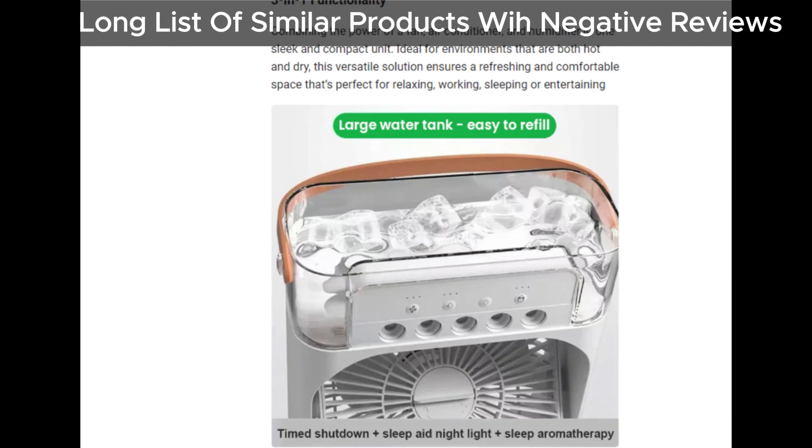But wait, there's more! There have been plenty of similar devices with lots of complaints from users, like the Cooler Portable Cooling Fan, Pure Breeze Portable Air Conditioner, Cooltech Portable Air Cooler, Breeze Cooling, Polar Cooling Portable AC, Freeze Breeze Portable AC, Polar Lux Cooler, and the list goes on. It seems like Cool Breeze Pro Portable AC is just another name in a long line of disappointing products.